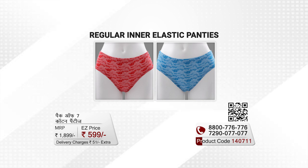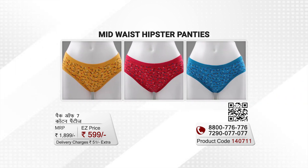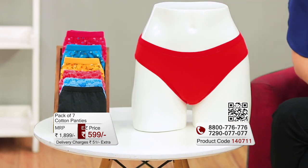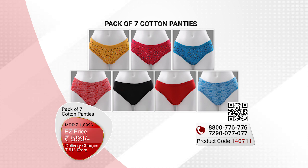Then blue and red abstract print panties — that is an elastic panties. Then yellow, blue and pink panties — that is a mid-rise hipster panties. The variety is different throughout the pack. If you want to shop this complete pack from EasyMall, it's an easy price with 51 rupees for nominal delivery charges.